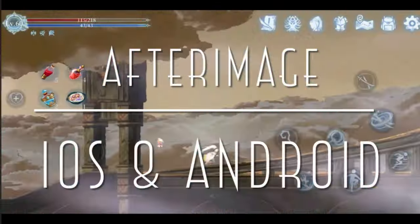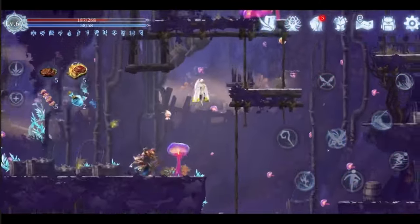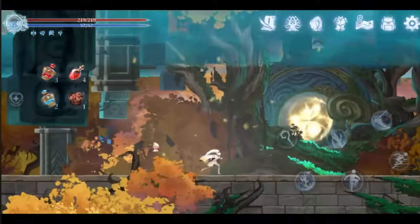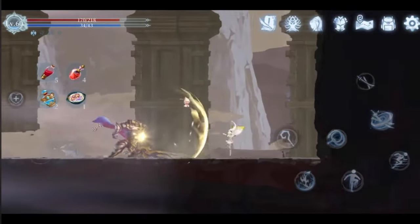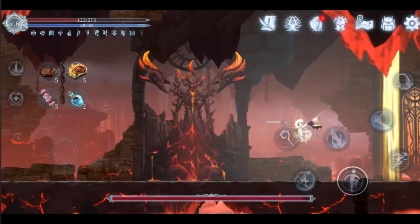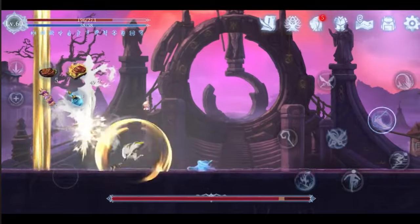After Image recently released, and this is a Metroidvania game for Metroidvania fans. This has full controller support as well as customizable touchscreen controls, which is a rarity in this genre on mobile, so I was super impressed by that. And this game has such a large map, full of places to explore. It's just a beautiful game overall.